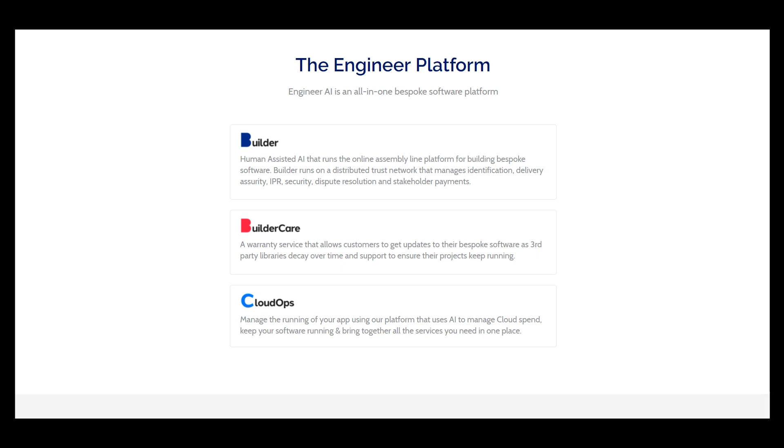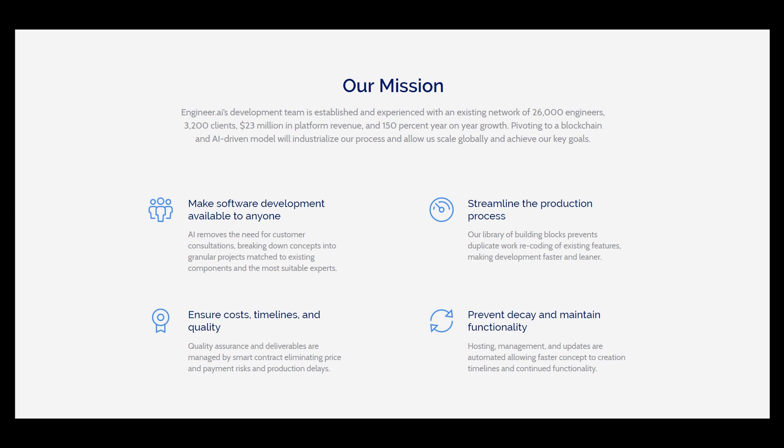This Engineer Paul L is an all-in-one bespoke software platform, and its mission makes software development available to everyone. It streamlines the production process — a library of building blocks prevents duplicate work, recording of existing features making development faster. Cost, timelines, and quality assurance in developments are managed by smart contracts, eliminating price and payment risks and production delays, to prevent decay and maintain functionality.